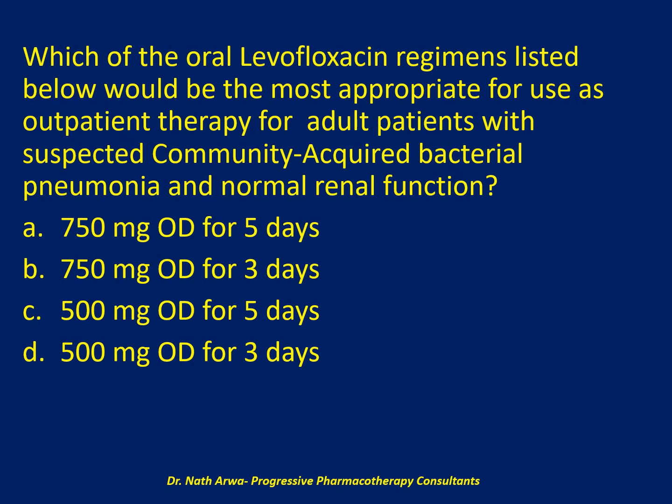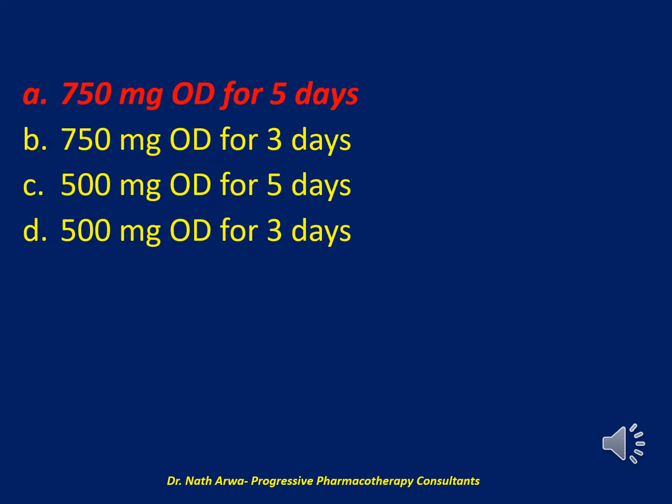The correct answer is A: 750 mg once daily for 5 days. Data from oral levofloxacin 750 mg daily suggest that the minimum required duration of treatment for community-acquired pneumonia is 5 days; 3 days of therapy is inadequate regardless of dose. Data from oral levofloxacin 500 mg daily suggest that 7 to 10 days is required for community-acquired pneumonia, meaning 5 days with levofloxacin 500 mg daily is inadequate in a patient with normal renal function.